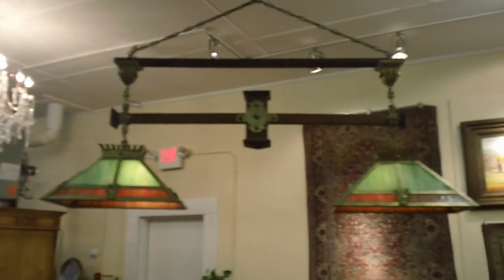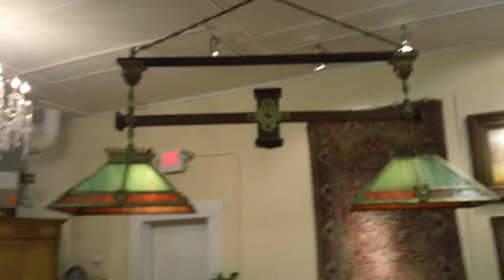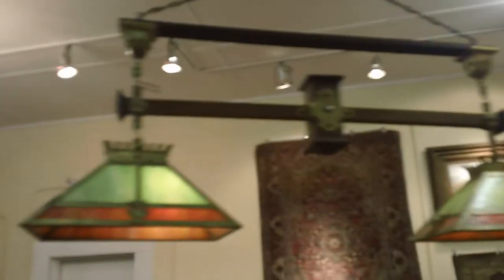Here at Millhouse Antiques in Long Branch, New Jersey, I'm actually proud to show you a kind of a very rare item.